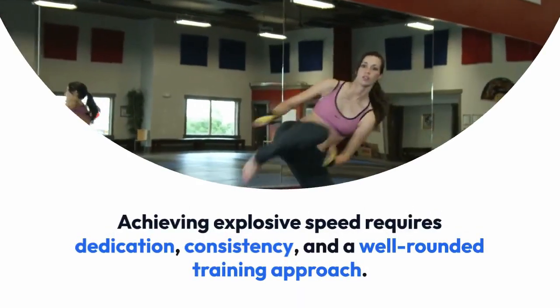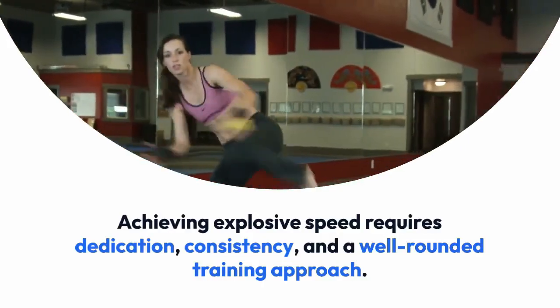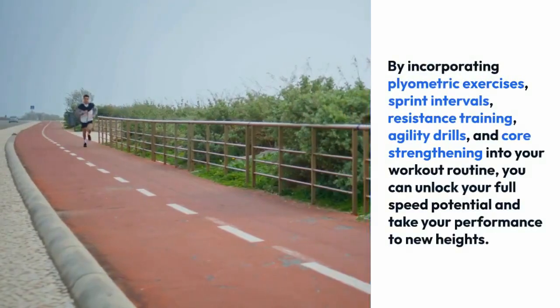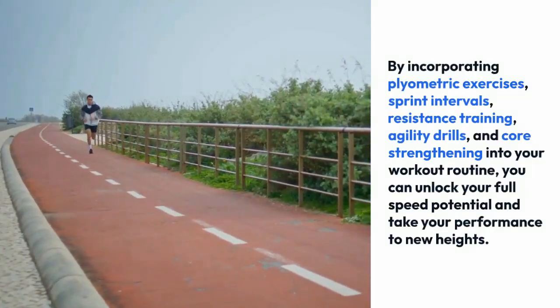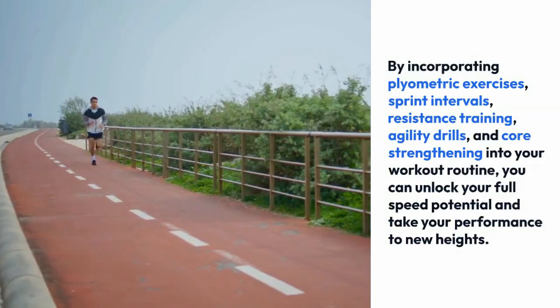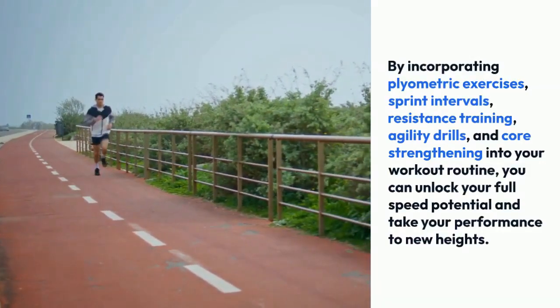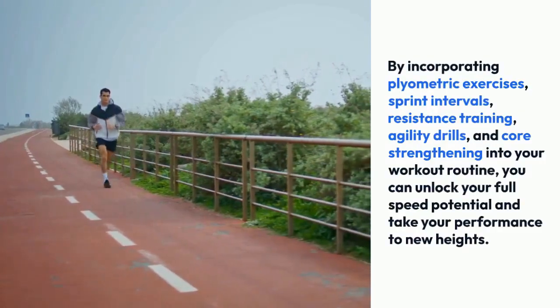Achieving explosive speed requires dedication, consistency, and a well-rounded training approach. By incorporating plyometric exercises, sprint intervals, resistance training, agility drills, and core strengthening into your workout routine, you can unlock your full speed potential and take your performance to new heights.